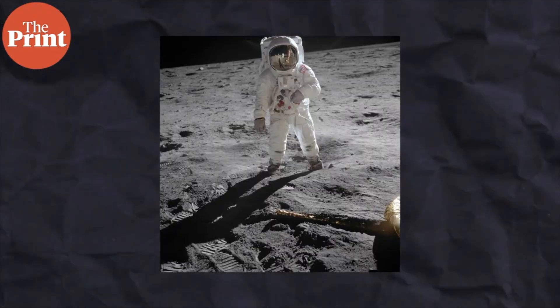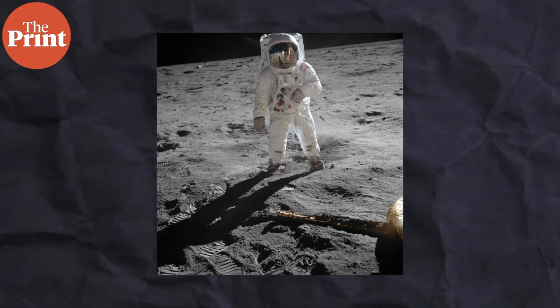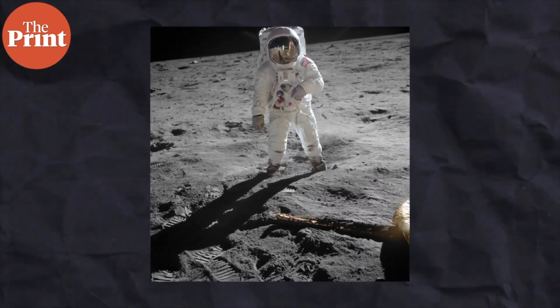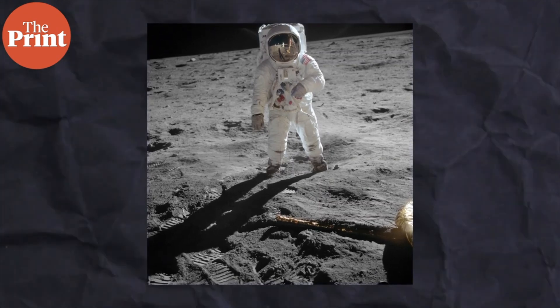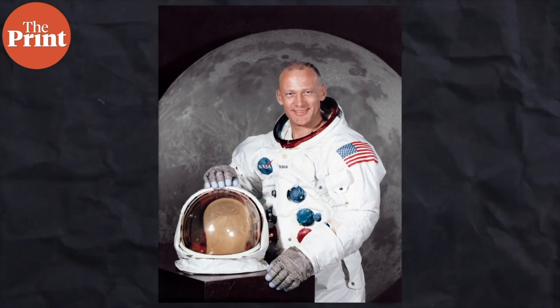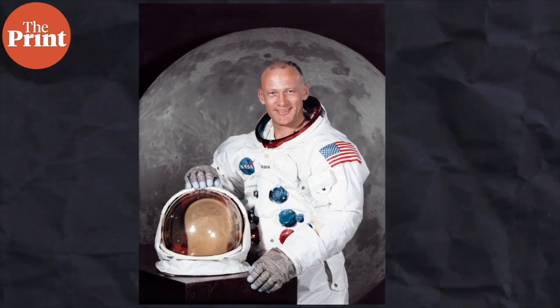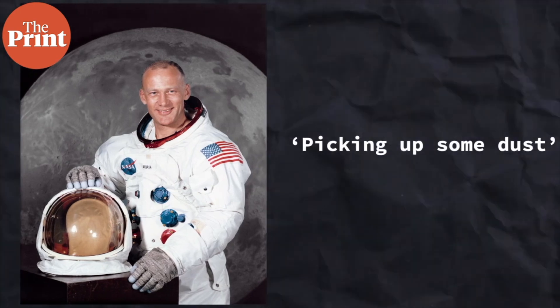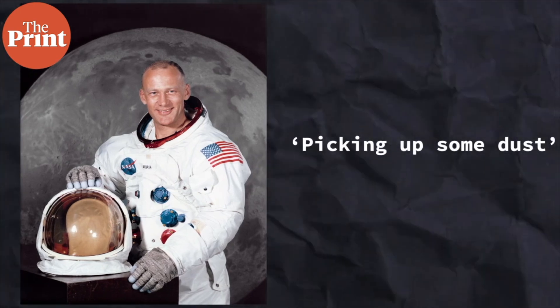The first recorded instance of observed epiregolith or regolith — the moon dust — goes all the way back to the first moon landing in 1969. Buzz Aldrin, the second man to touch down on the moon, was recorded as saying that the Apollo 11's Eagle lander was picking up some dust when it touched down on the moon.